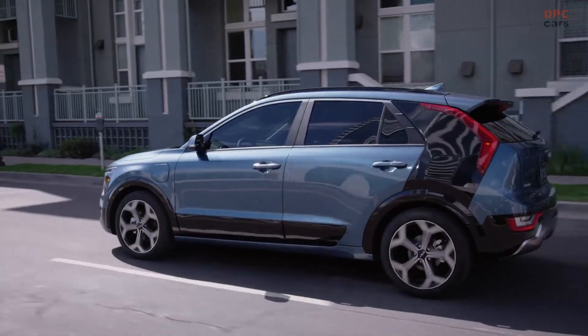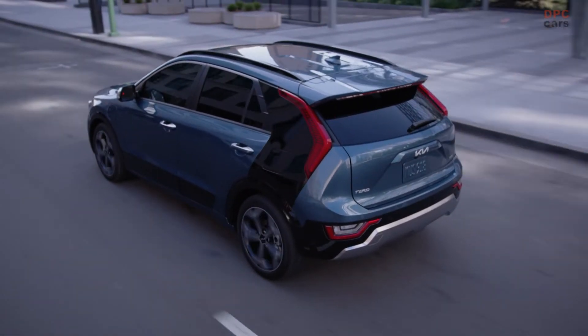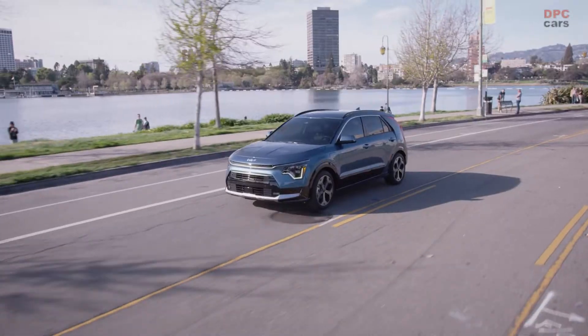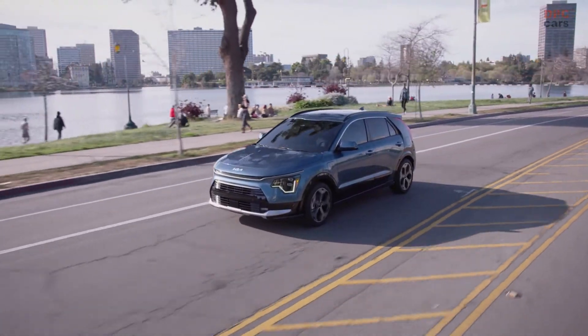Whichever our Niro customers choose, they will enjoy exceptional electrified performance and efficiency. The EV delivers up to 253 miles of all-electric range and charges from 10% to 80% in under 45 minutes.